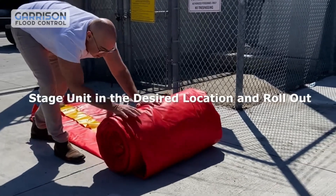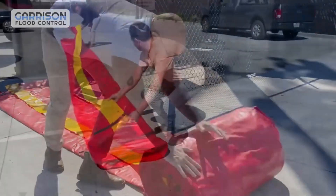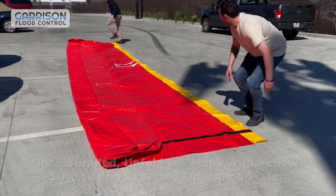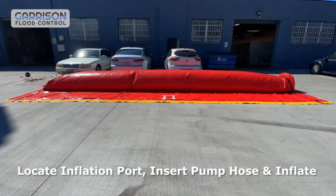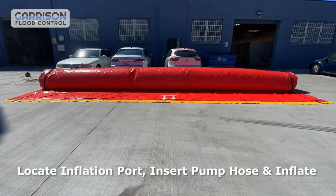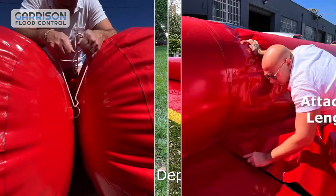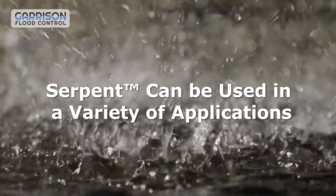A powerful flood control system, the Serpent is a result of the expanded skirt, which acts as ballast when the floodwater arrives. In addition to being reusable, they can be deflated, rolled up, and stored simply on pallets, making them convenient for transport and future deployment. The Serpent Flood Barriers are a solution that is both practical and efficient for flood protection.